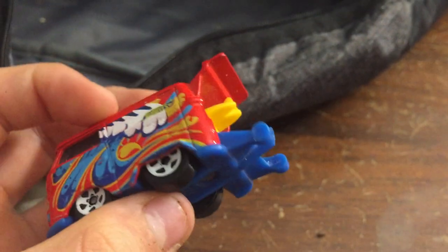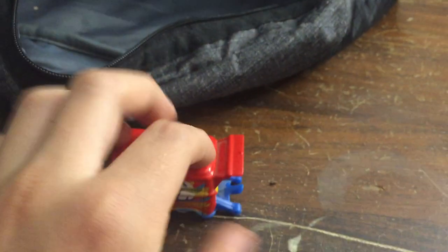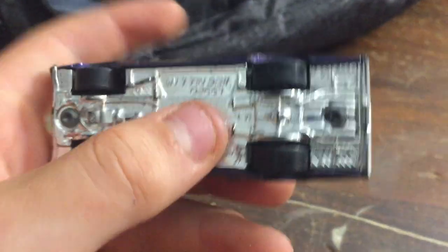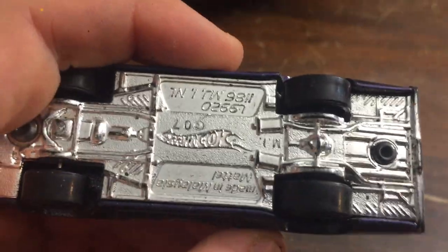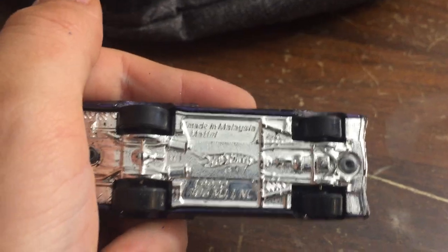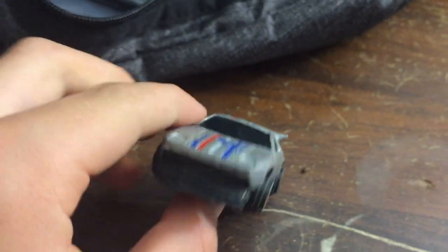Here's a Volkswagen — I don't know exactly what it is, but I kind of like it. Here's a Dodge, I think. I like it, it's pretty cool. This guy looks kind of like a Back to the Future car — it's pretty cool.